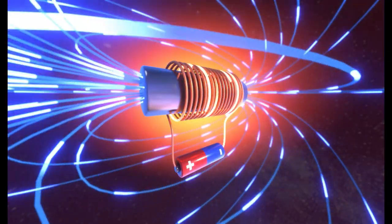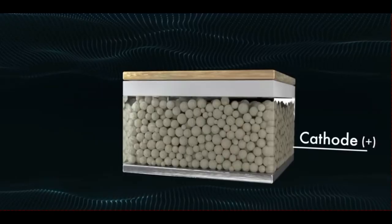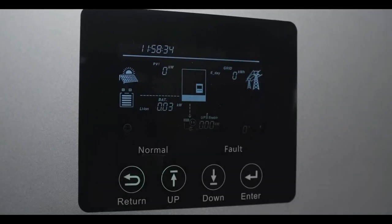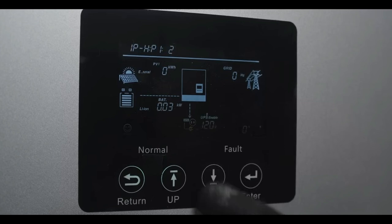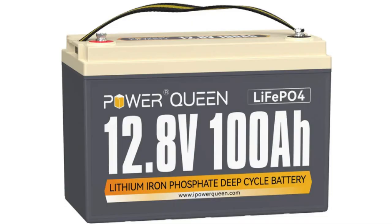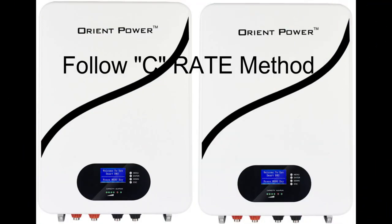Let's talk about voltage sag. This occurs when there is too much current draw from a small battery. The drop in voltage is due to the battery's internal resistance, which happens more in batteries with higher internal resistance like lead-acid batteries. The inverter will shut down when the voltage drops to the low voltage cutoff point. Higher voltage systems draw less current, which reduces voltage sag. A 12 volt 100 amp hour lithium battery has a C-rate of 1 and can draw 100 amps, while a 12 volt 100 amp hour lead-acid battery has a C-rate of 0.2, typically drawing 20 amps. Please follow the C-rating method when sizing your battery system.